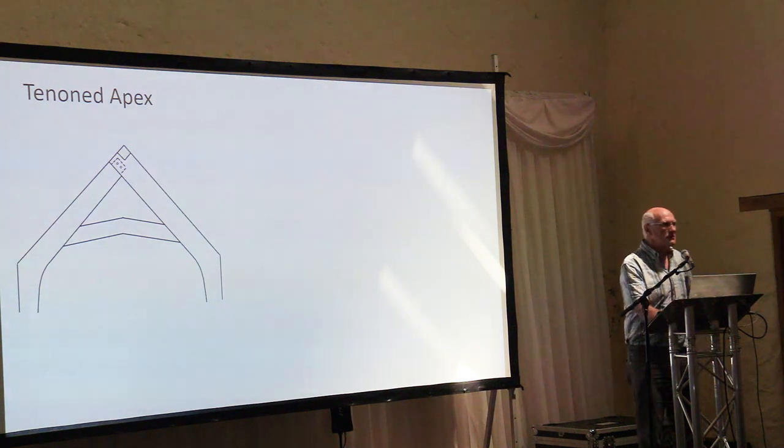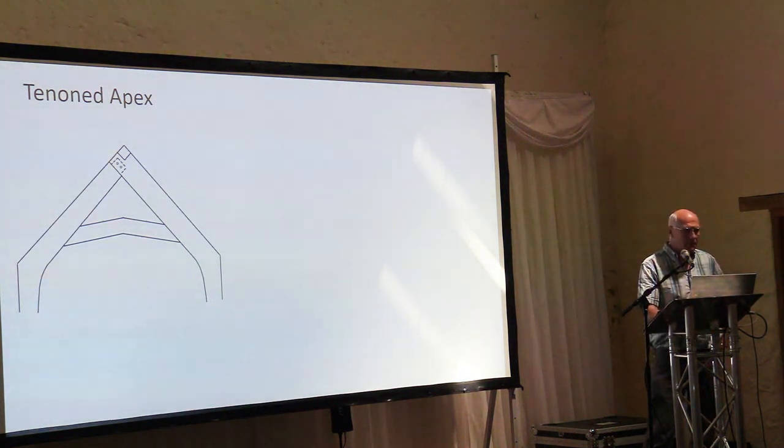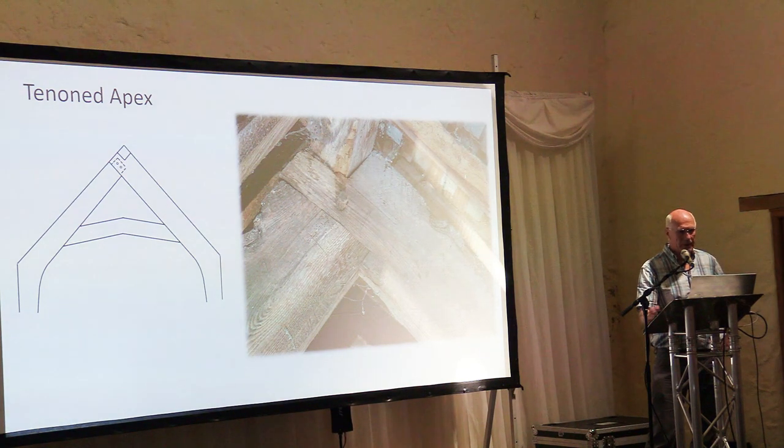Different things were going on at the apex too. We saw a form emerge — with one example back in the 1300s — that really took hold in the 1400s and prevailed right through to the 1600s and beyond: a perpendicular form with a mortise and tenon joint at the apex, which became almost the default. Some have a notch in them — presumably giving a little more support and stability — but they became almost universal.